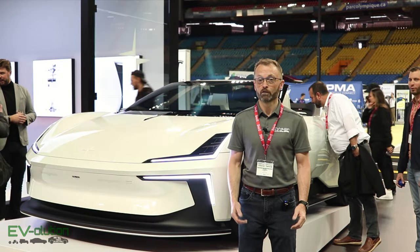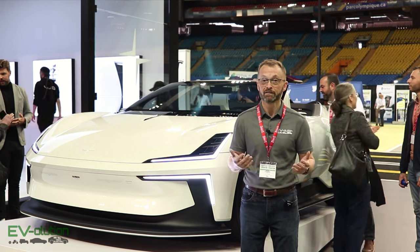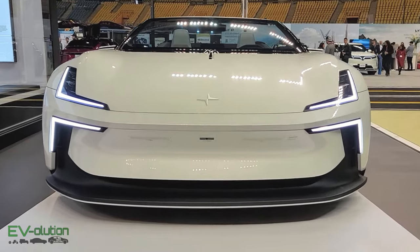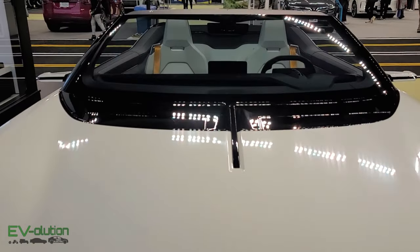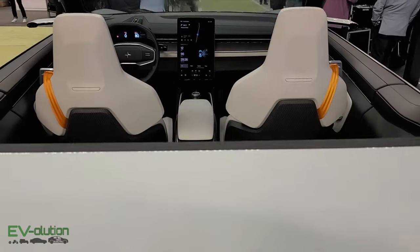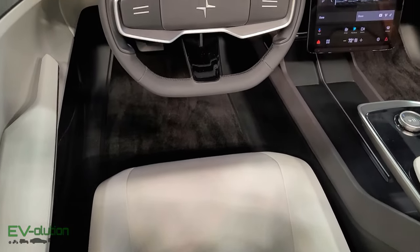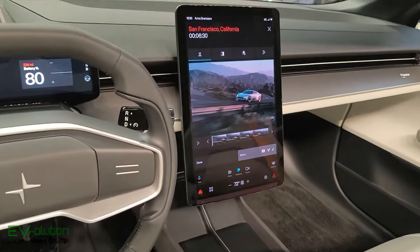We'll start the show off a little bit stronger than I anticipated — I didn't think the Polestar Roadster would be here today, but it is, so I'll give you a quick tour of what it looks like up close. The Polestar Roadster's design is really beautiful and I don't know when we'll be seeing the production version, but I really hope I get the chance to review it. The interior is very familiar for anybody who's been in the Polestar 2.